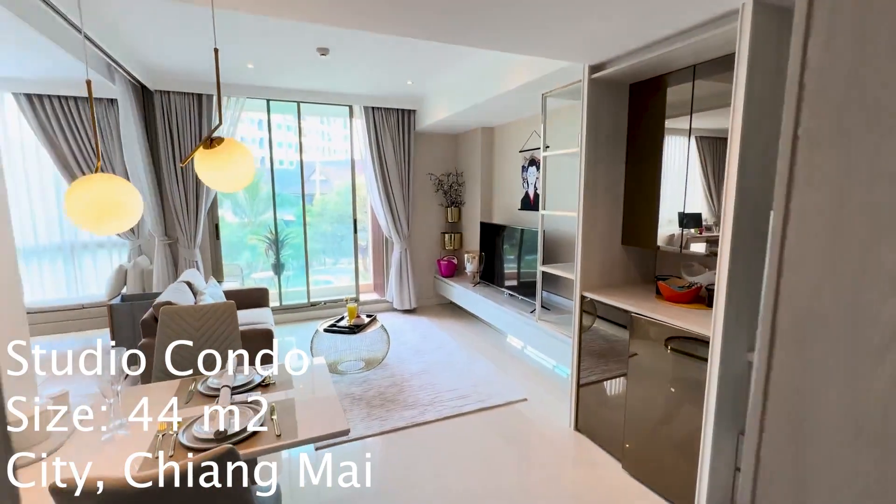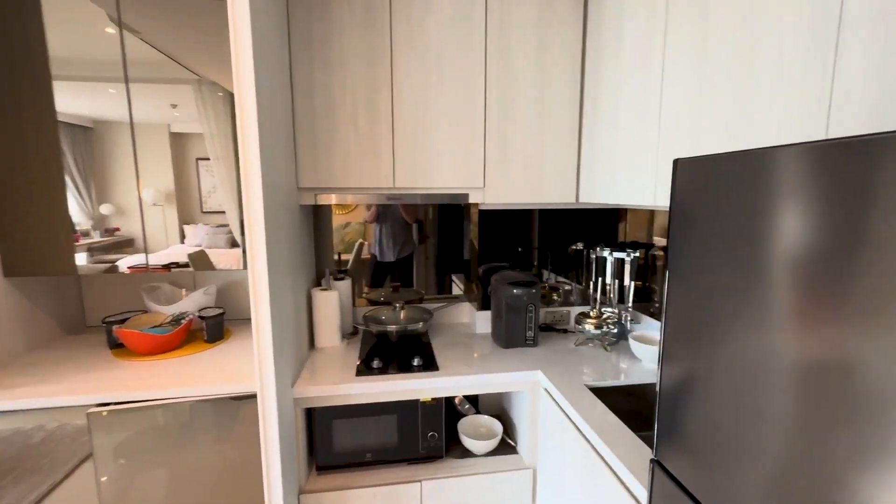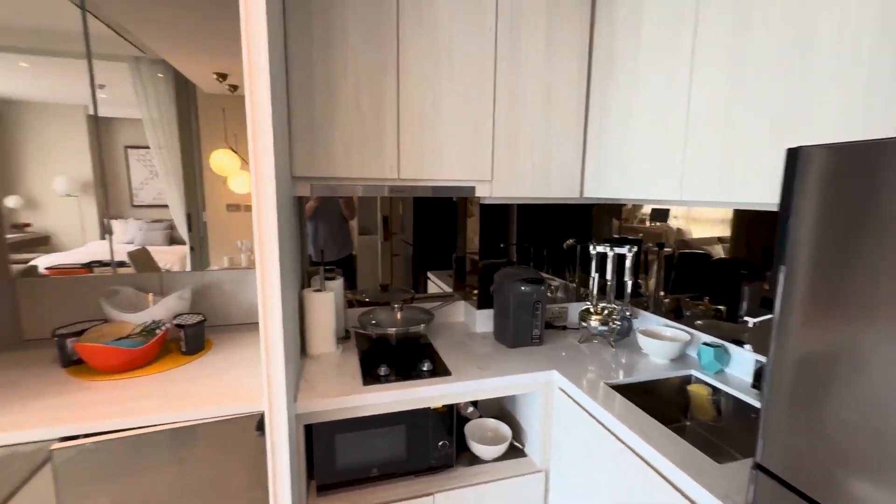Welcome. Today I have a studio apartment at the Hilltania, just north of town. The unit is just under 44 square meters.